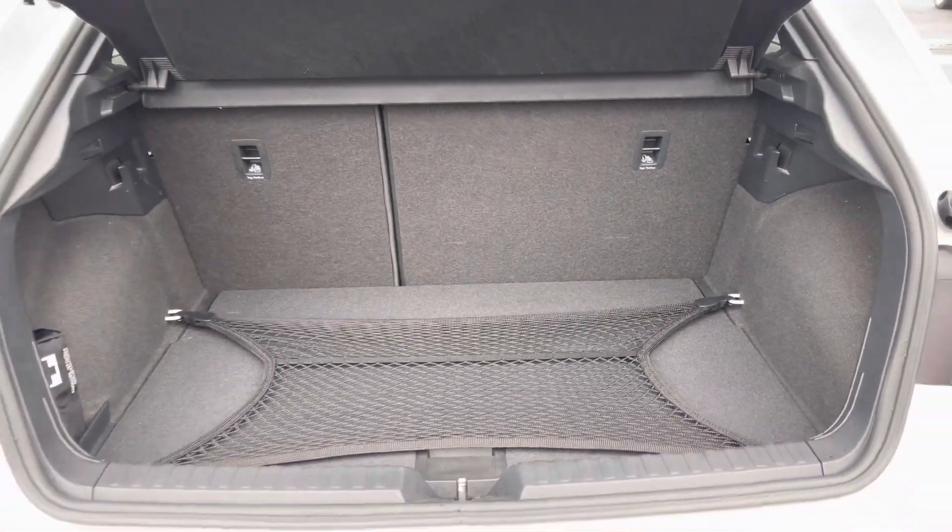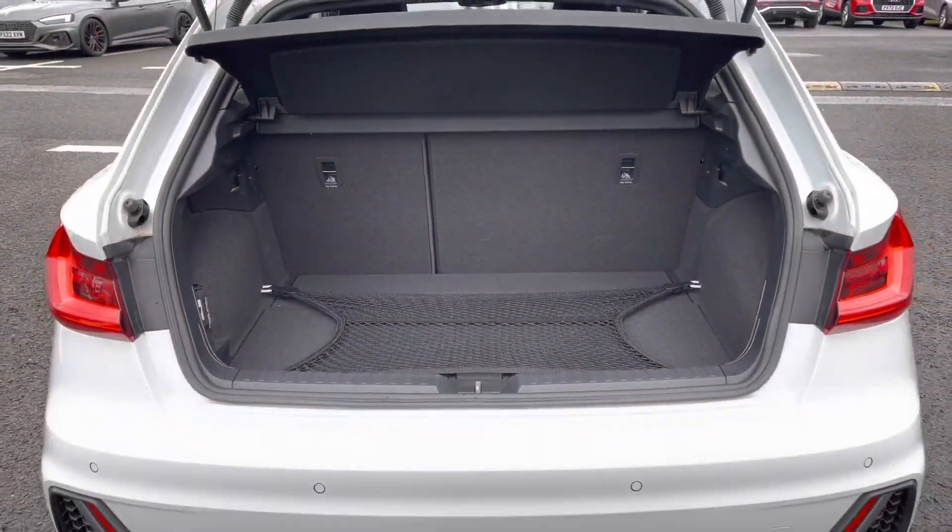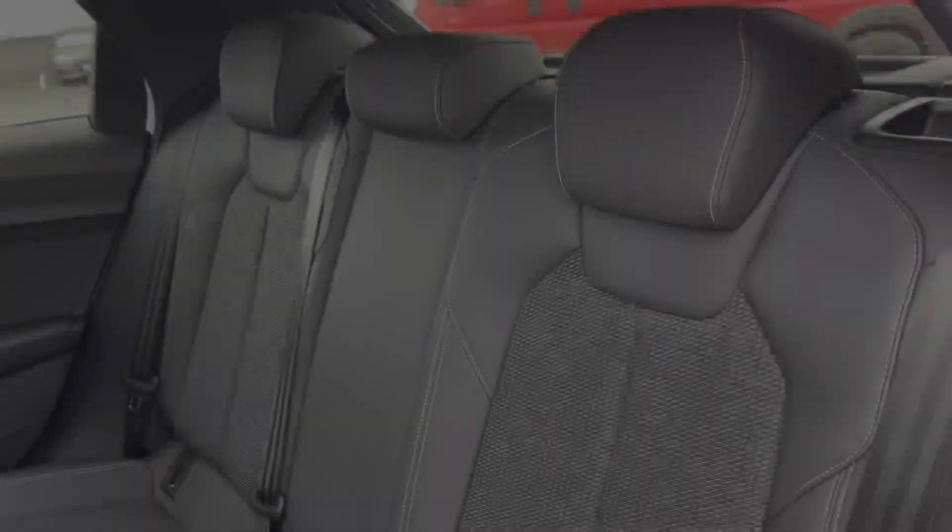Take a look at the boot capacity — it's 335 litres, which is ample storage for any personal shopping and provides a nice wide entry point.